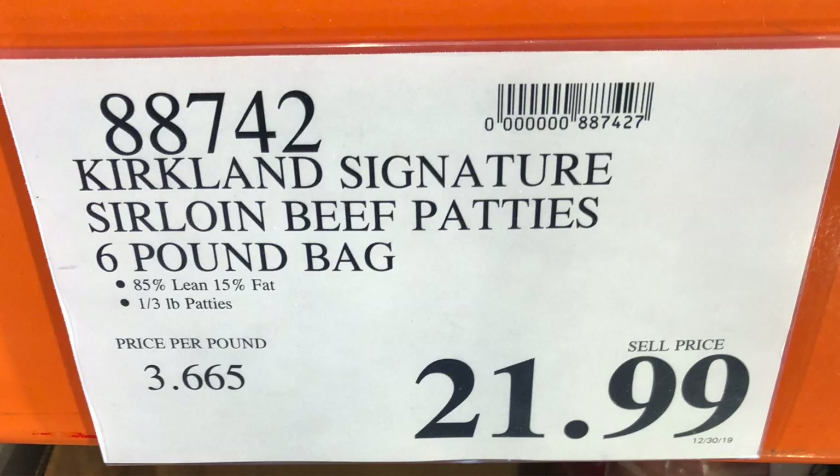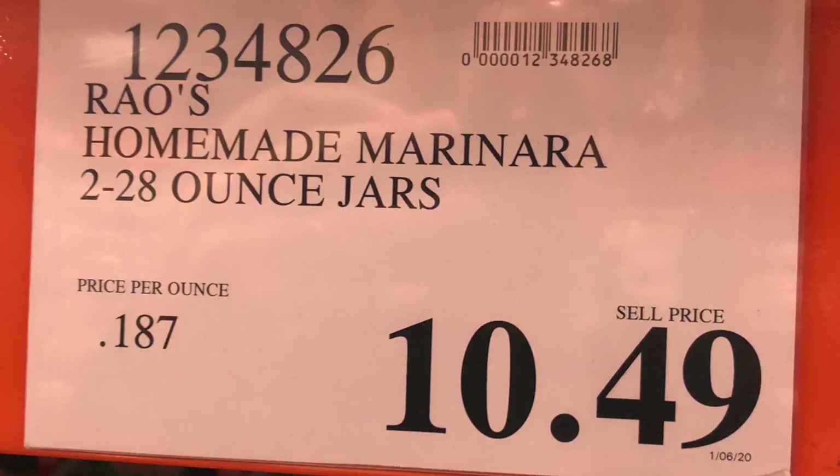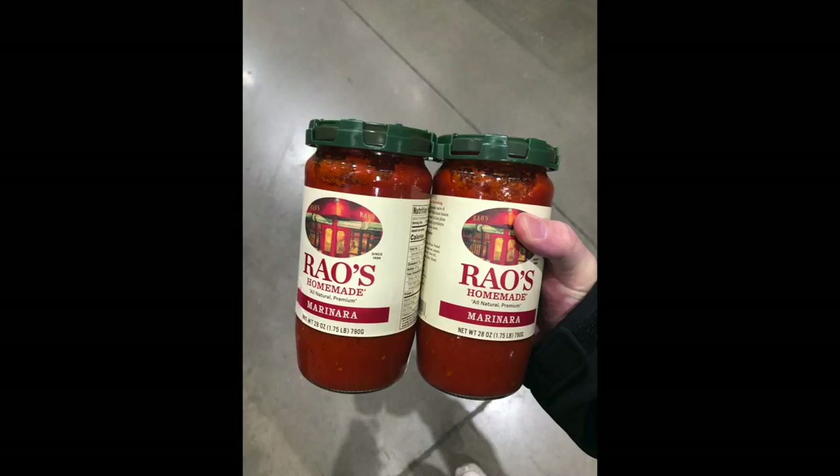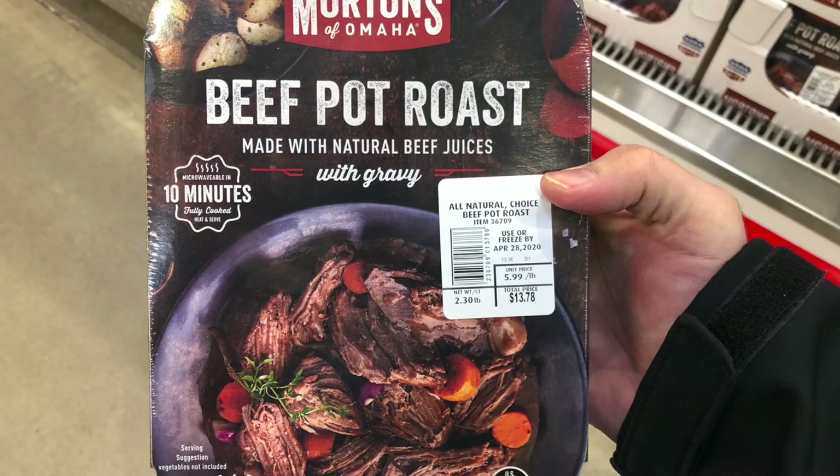Bill and Julia tend to do the pre-made third-pound beef patties from Costco for a quick meal. We also use Rao's marinara sauce for meatballs and all kinds of things — Bill's even just made ground beef with Rao's and shaky Parmesan and eaten it like that. And for a treat now and then, we recently picked up the beef pot roast, which has a gravy in it. Bill loves it, though Stacey doesn't really care for it.